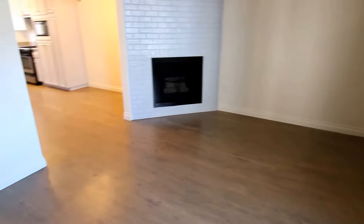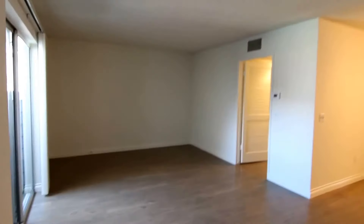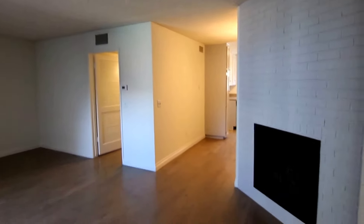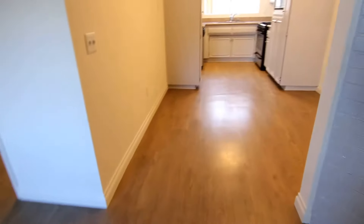This video is for a one-bedroom, one-bathroom apartment located in Reseda. This property is in a great location with convenient access to Northridge, Encino, Tarzana, and Woodland Hills.